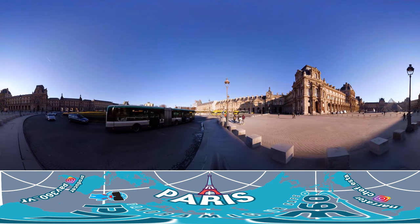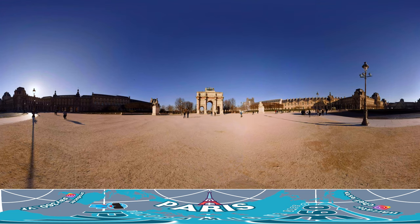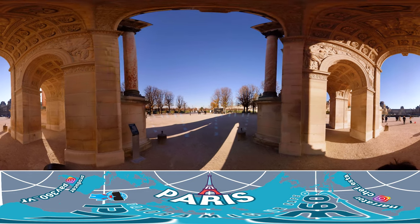Let's leave the Pyramid of the Louvre and move on to the Tuileries Garden. At the entrance of the Tuileries Garden, you have the famous Arc de Triomphe. This arch was created in 1805 by Napoleon. Let's take a walk around the Tuileries Garden by entering through the Triumphal Arch.